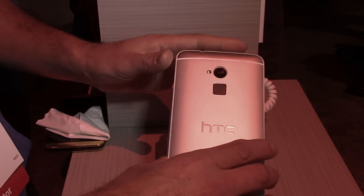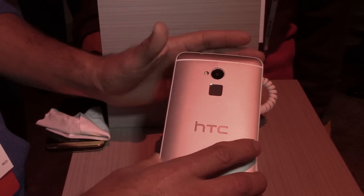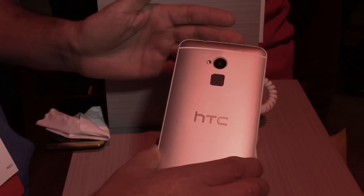In the back we have our fingerprint scanner, accessible to your favorite applications. Just by scanning your finger, you can unlock your device and access multiple applications with it.